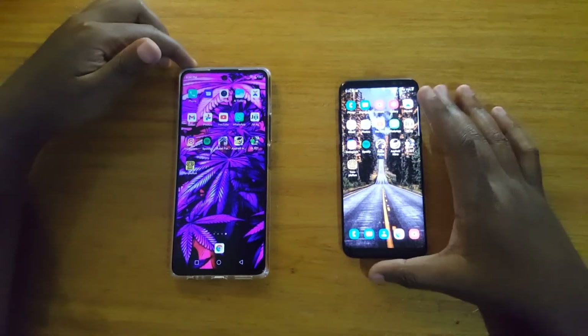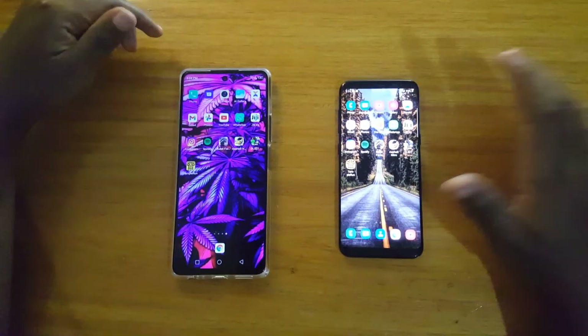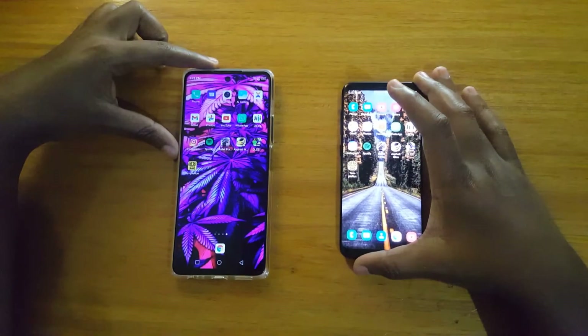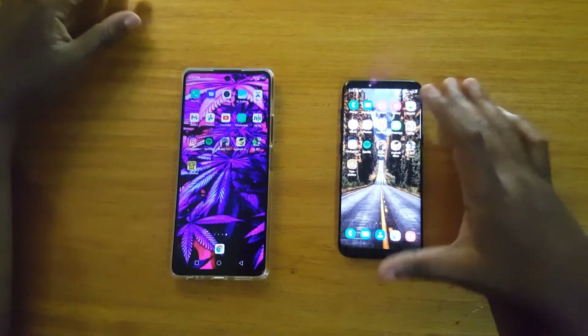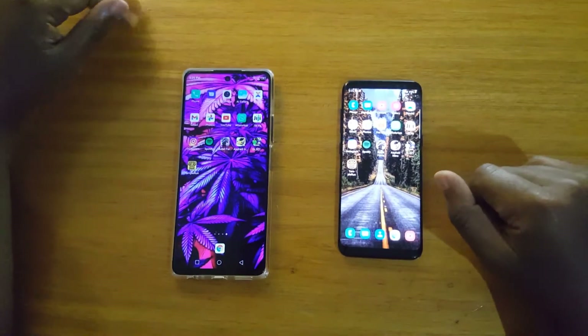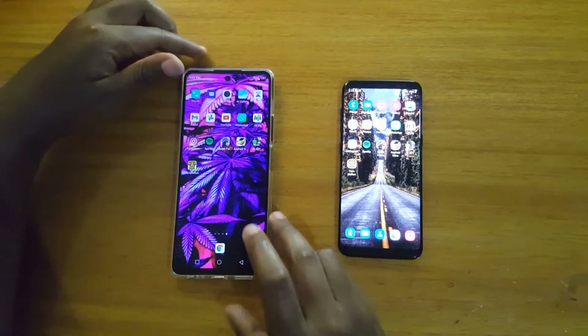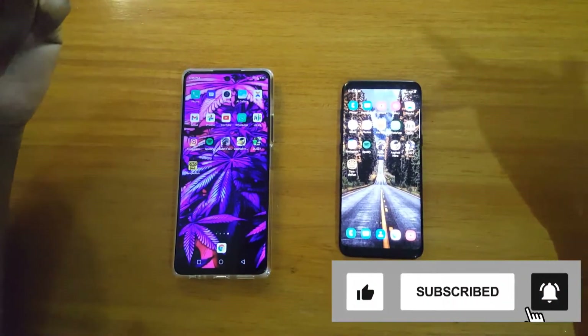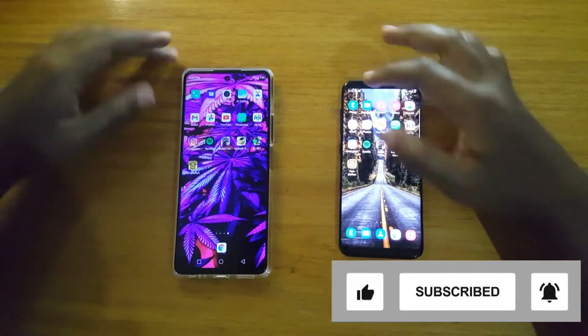What's up guys, David Shepard with another video. Today we're going to be comparing these two phones, the Infinix Note 10 versus the Samsung Galaxy A8. So if you guys are listening to my channel, please hit subscribe, and if you end up liking what you see in the video, give me a thumbs up. So let's get into the test.